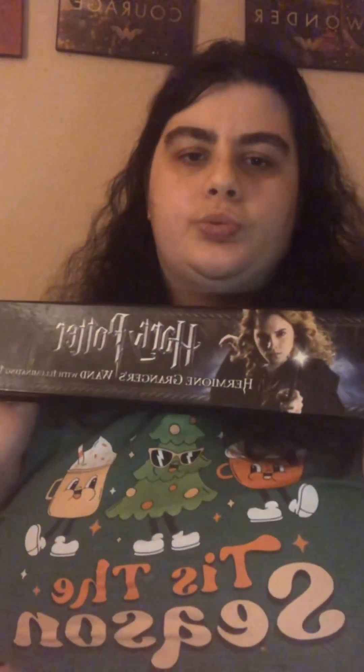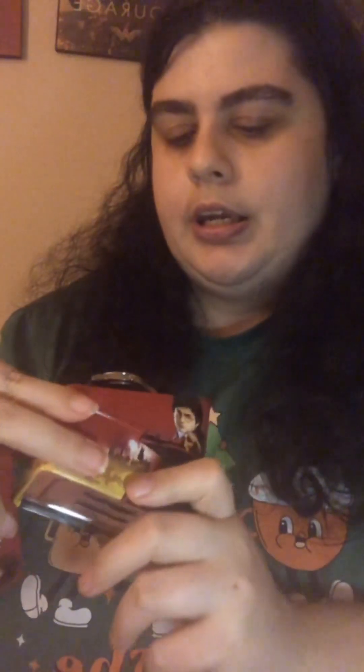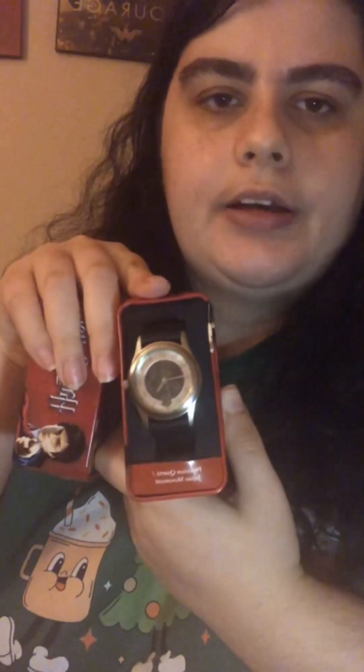Now we're going to move on to what my mom and dad got me. I got Hermione Granger's wand. I also got a Harry Potter and the Goblet of Fire tin — it's a watch and it has Harry on it.